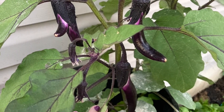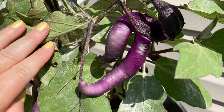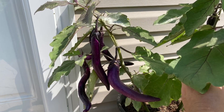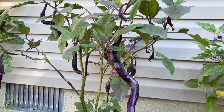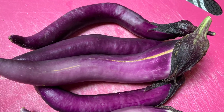They grew very well and easily in containers, and the fruit seemed to come in convenient waves or batches. Since these are very slim, grow more than what you think you might want to avoid disappointment later. Playlist: eggplant — but you probably figured that out already.